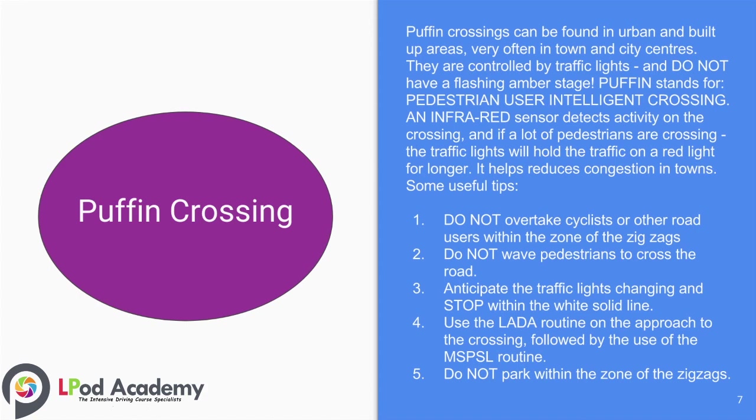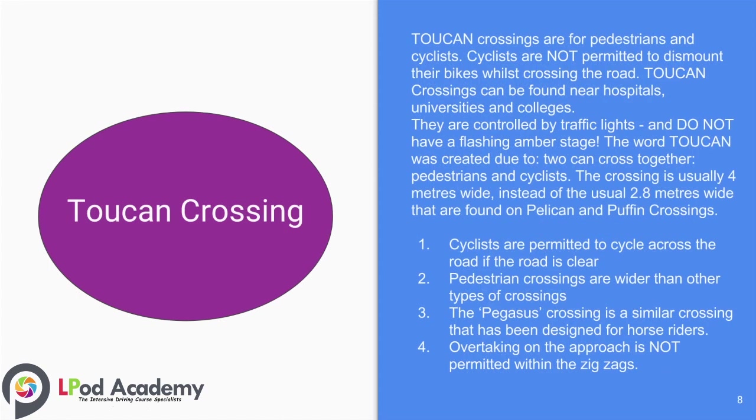Number five: do not park within the zone of the zigzags. Toucan crossings are for pedestrians and cyclists. Cyclists are not required to dismount their bikes when crossing the road. Toucan crossings can be found at hospitals, universities and colleges. They are controlled by traffic lights and do not have a flashing amber stage. The name toucan was created because two can cross together — pedestrians and cyclists. The crossing is usually four metres wide, instead of the usual 2.8 metres found on pelican and puffin crossings.